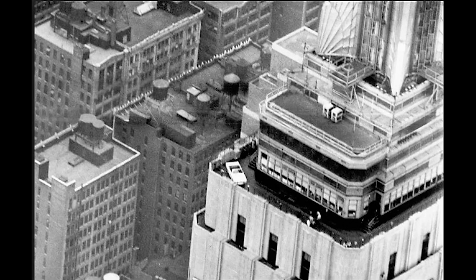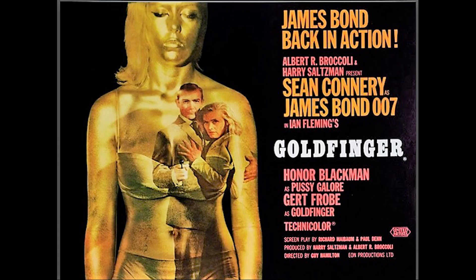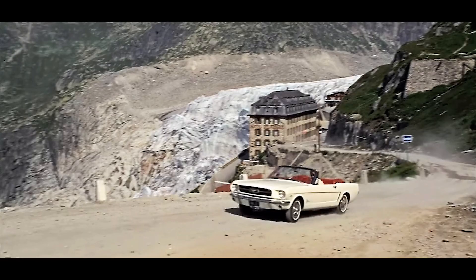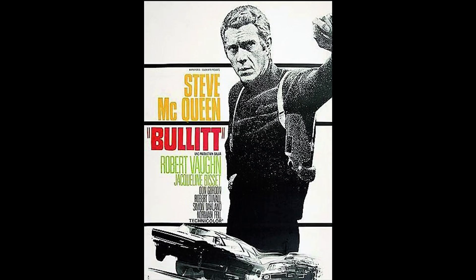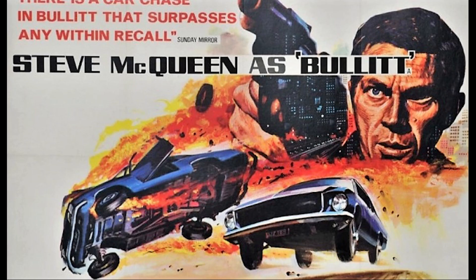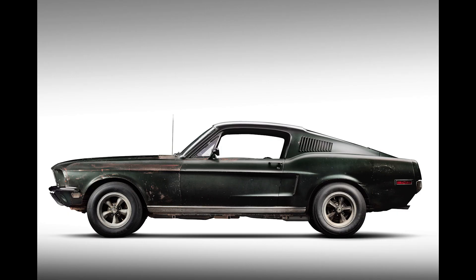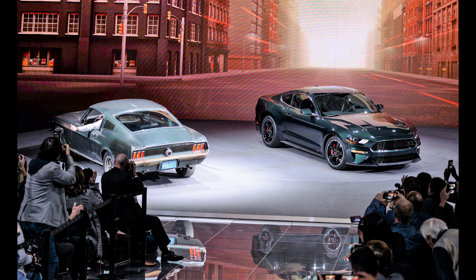Mustang sales got an immediate boost with a starring role in the James Bond film Goldfinger. The new Mustang, driven by a beautiful assassin, raced James Bond's Aston Martin DB5 up Switzerland's Furkapass. Brilliant product placement. Steve McQueen jolted Mustang sales more with the 1968 movie Bullitt. He shredded the streets of San Francisco in a Mustang GT Fastback — perhaps the most memorable car chase in cinematic history. More brilliant product placement.